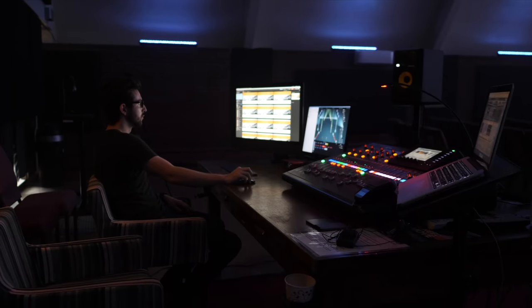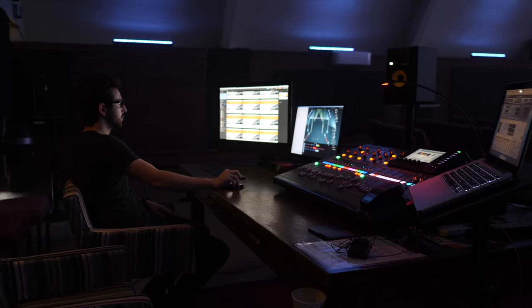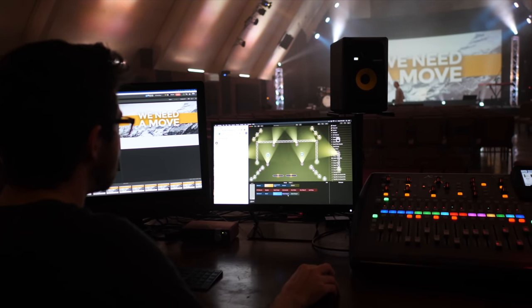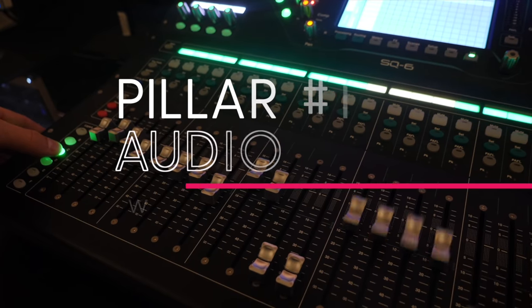I'm going to list these pillars in sequential order, and I highly encourage you to follow this order to achieve the best results. For each pillar, I'm going to unpack the most common shifts that churches need to make in order to build a robust worship tech system. Pillar number one: audio.